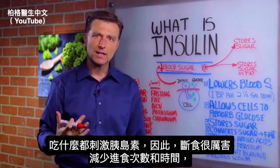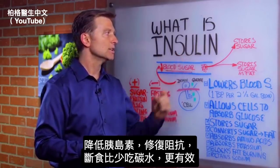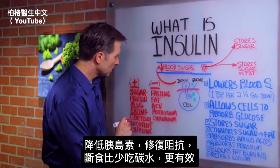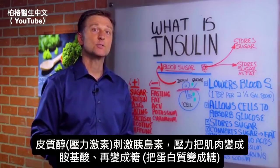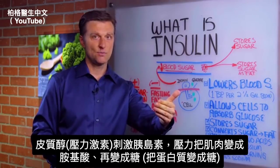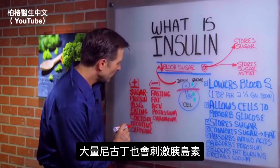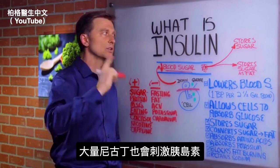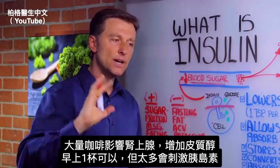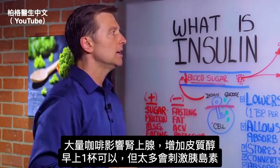Intermittent fasting goes beyond just cutting out carbs. Cortisol — the stress hormone — will increase insulin, because stress converts muscle protein into amino acids, which are then converted into glucose, exhausting the pancreatic cells and eventually leading to diabetes. Nicotine in excessive amounts will also increase insulin. And caffeine in large amounts — like drinking coffee all day — will affect the adrenals and increase cortisol. One cup in the morning is fine, but excessive caffeine will stimulate insulin.